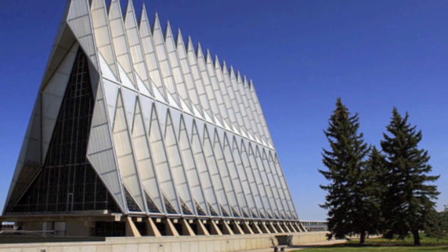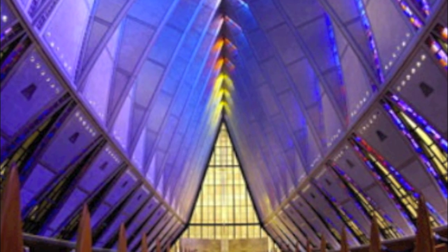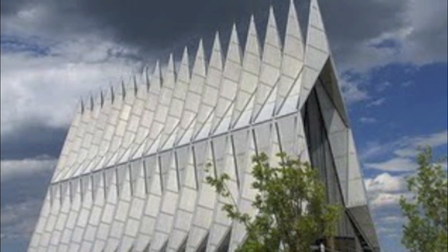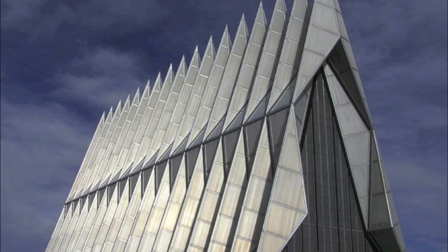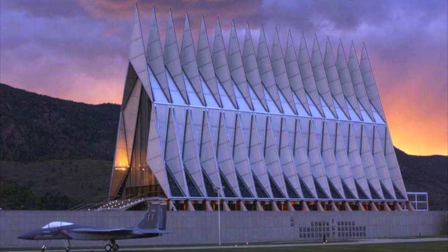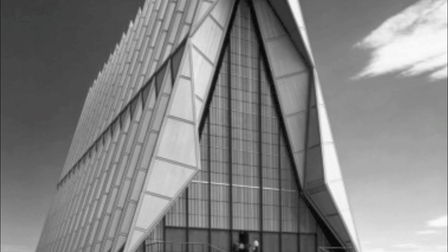The Cadet Chapel, located at the Air Force Academy in Colorado Springs, stands 150 feet tall, housing the spiritual needs of the cadets. Construction began on the Cadet Chapel on August 28, 1959. $3.5 million later, it was finished in 1963.